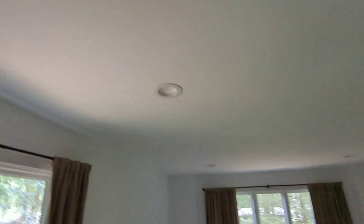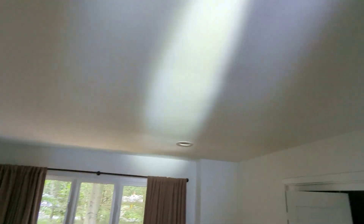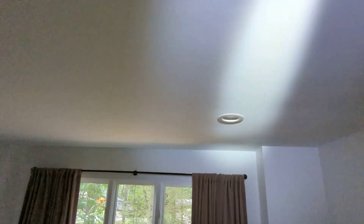Master bedroom area once again. Looking at the ceiling with no lights — flat white paint. Shine that light on there, and now you've got drywall that's compromised. Whoever did the drywall mudding did not do a very good job.